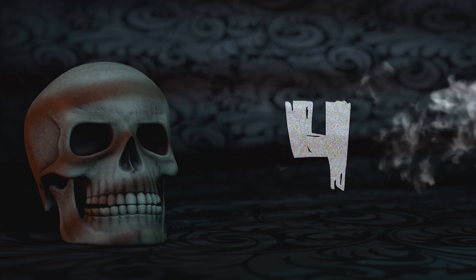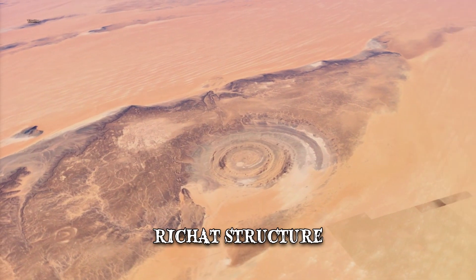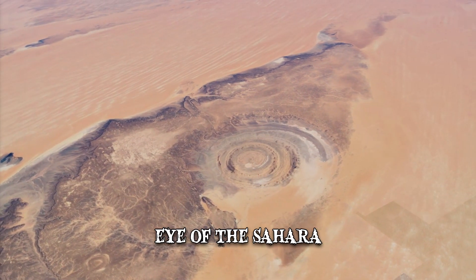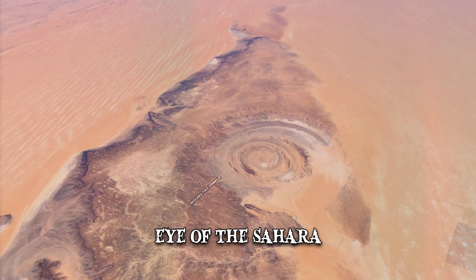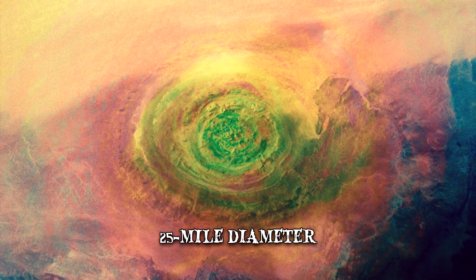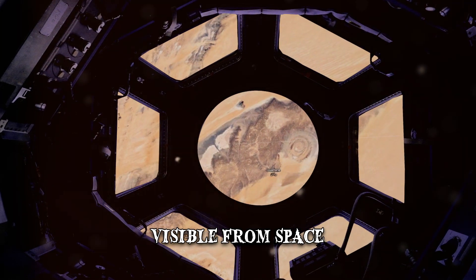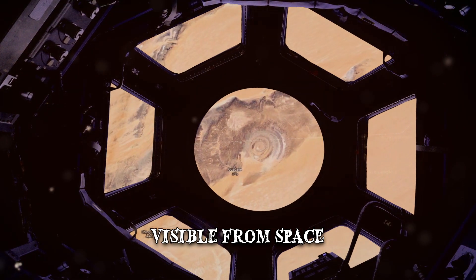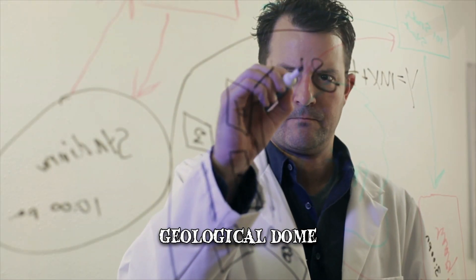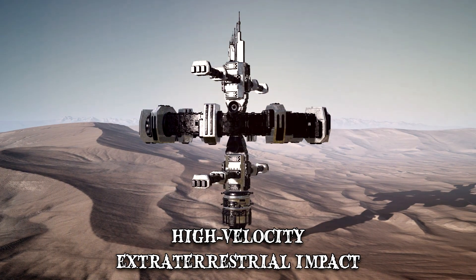Number 4: Eye of the Sahara. Also known as the Rishat Structure, the Eye of the Sahara is a blue circular formation that resembles a gigantic bullseye with a 25-mile diameter. It's visible from space and has been used by astronauts as a visual landmark. Scientists have described it as a very symmetrical and deeply eroded geological dome. It has captivated the scientific community for decades, with some claiming that it's proof of high-velocity extraterrestrial impact.